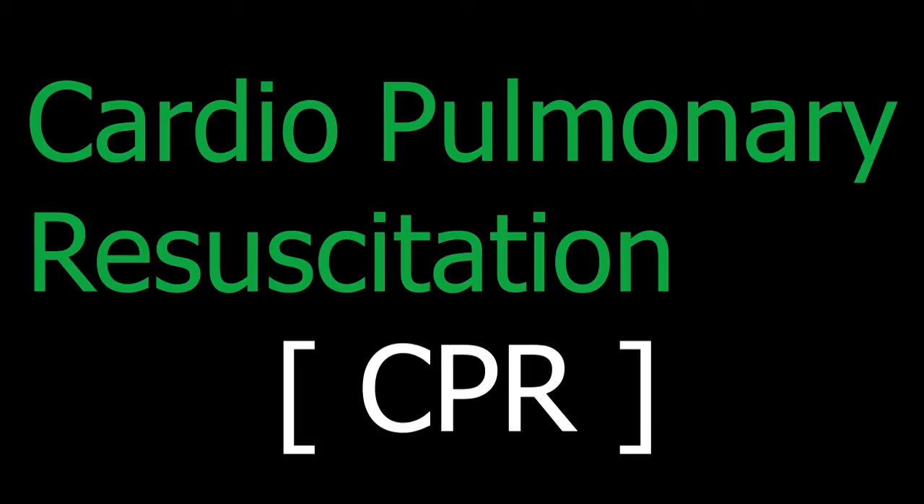How to recognize cardiac arrest: the casualty is unconscious and not breathing. Some will have agonal breathing, convulsion, and confusion with epileptic seizure. Chest compression is delivered by effective rate, depth, duty cycle, position, and also recoil of the chest.